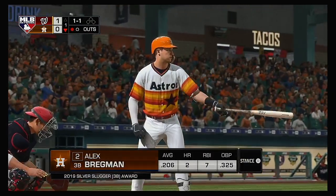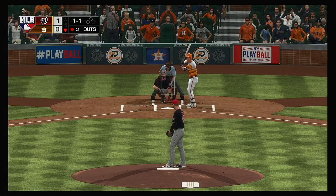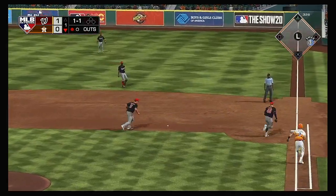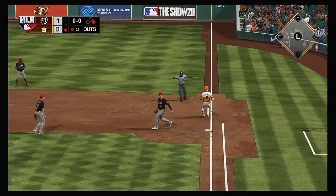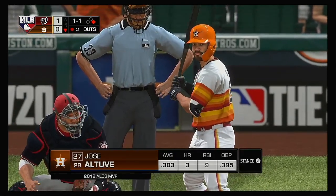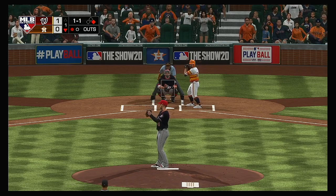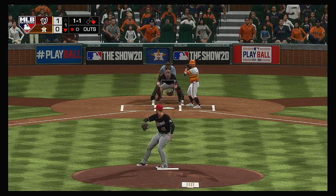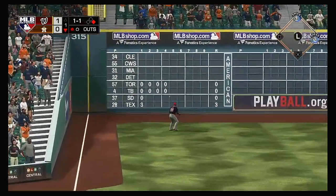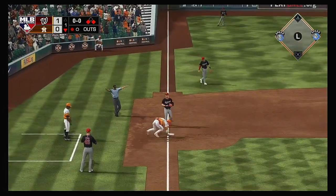That'll bring up the former first-rounder Alex Bregman. His career batting line with Patrick Corbin — he's 0 for 4. Right side, and he can't come up with it, and the recovery is too late as he's able to beat the throw to first. Runner at first following the error. That'll give way to Jose Altuve. Now the 1-1 pitch — he sends it out to left field, well hit, and that is just shy of the box seats, off the top of the wall. Throw won't get him.